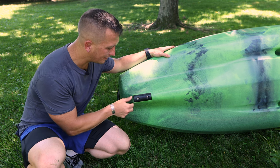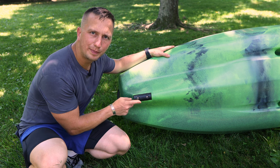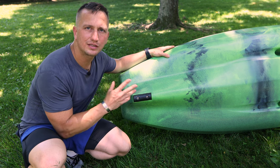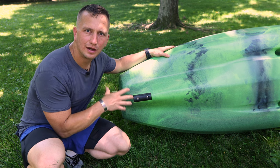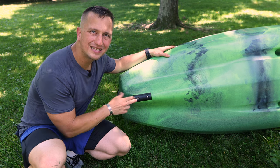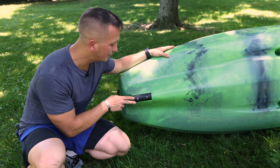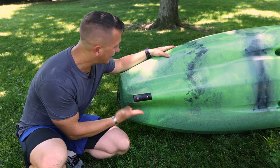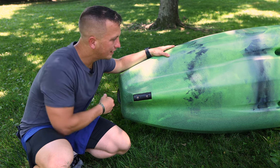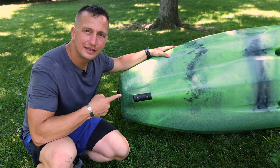A lot of these newer kayaks have a keel guard — a replaceable piece of plastic that's screwed in — because when you're using the kayak on rivers or shallow areas, you might have to get out and drag it through. This is going to be the lowest area that takes a lot of damage when dragging. As you can tell on this kayak, it is pristine. There is no damage to this, and I really lucked out getting this kayak.